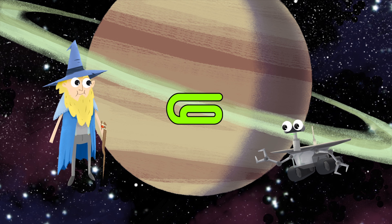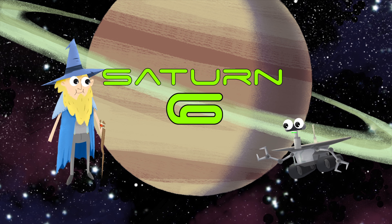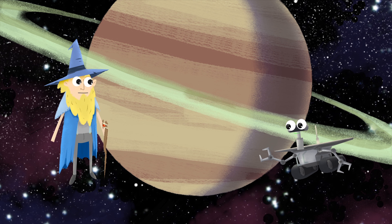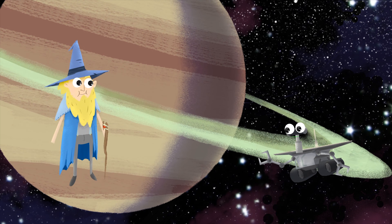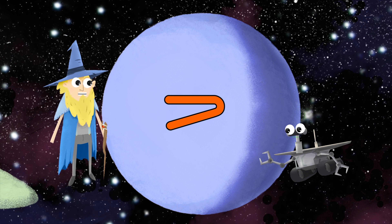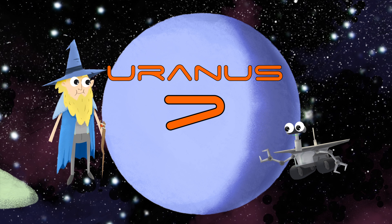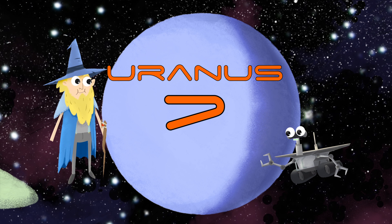Six planets — this is Saturn. It has those rings. Aren't they beautiful? They sure are. One, two, three, four, five, six, seven planets — this is Uranus. It has a methane atmosphere; that's why it's blue.